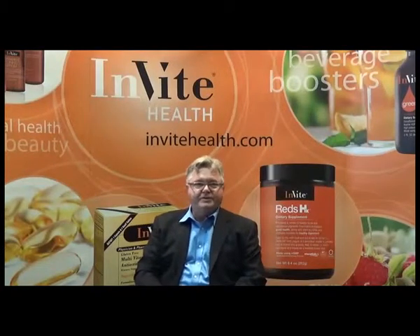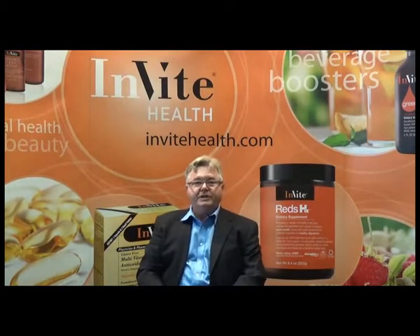Hi, my name is Jerry Hickey. I'm a pharmacist. I'm a nutritionist. I'm also the chief scientific officer over here at Invite Health. We're here today to talk about nucleotides complex.